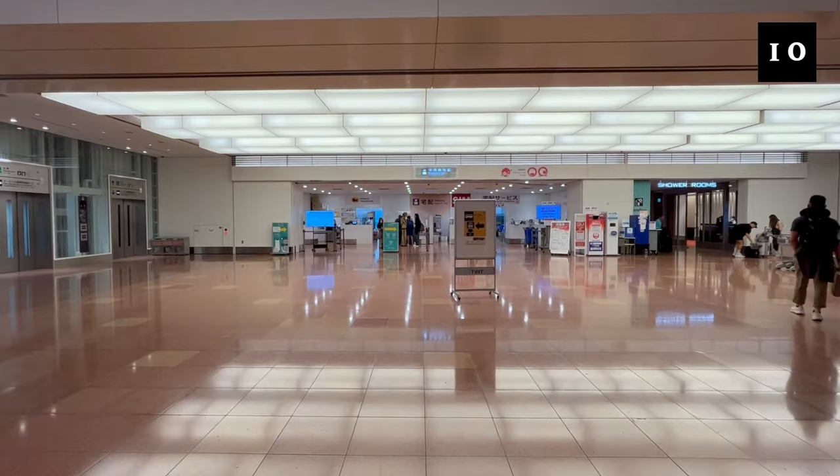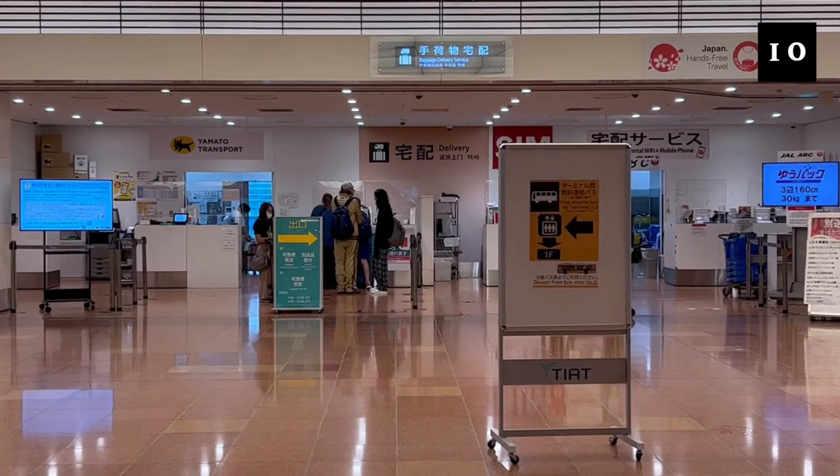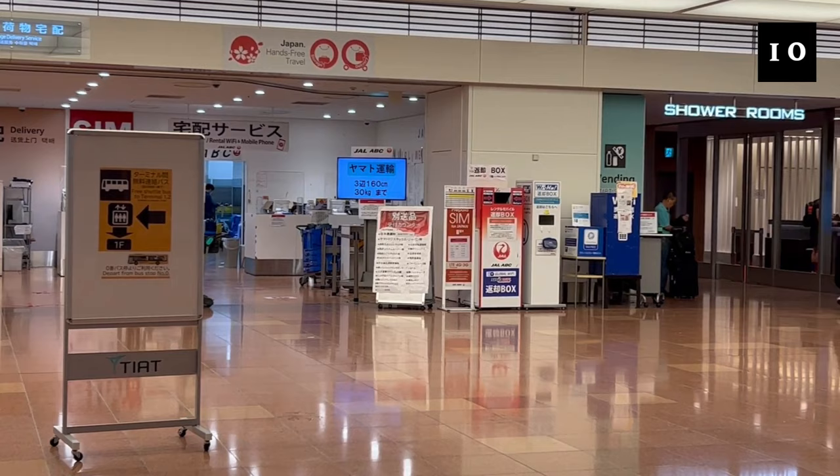If you go to the right from the exit of the arrival lobby, there is a counter for baggage delivery services. We sent two of our suitcases to a city in central Japan, and the total cost was about 4,000 yen, which was about 28 dollars. The suitcases arrived there the next day. On the right side of the delivery service counter, there are shower rooms. The first 30 minutes is 1,500 yen, which is about 10 dollars per person.